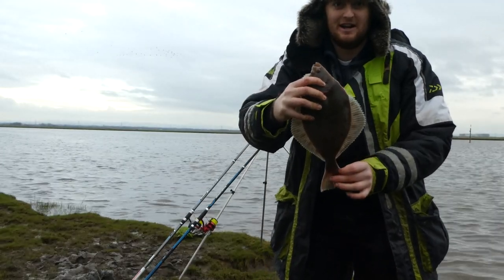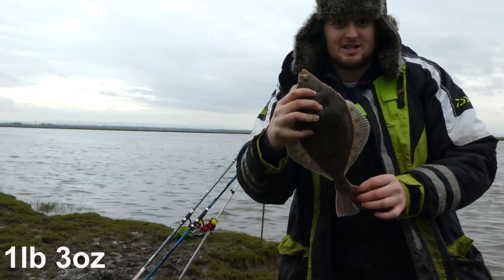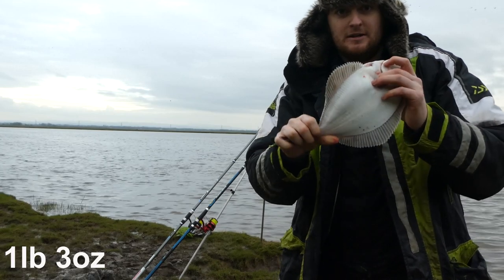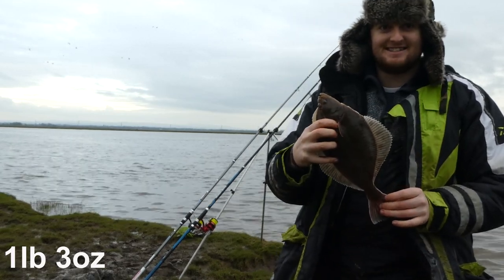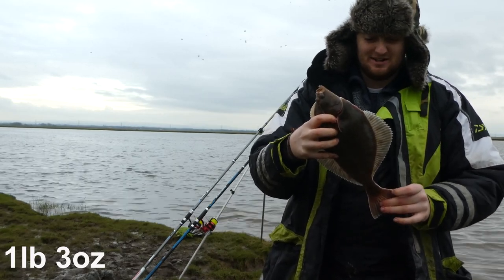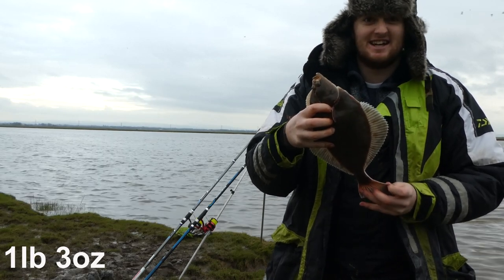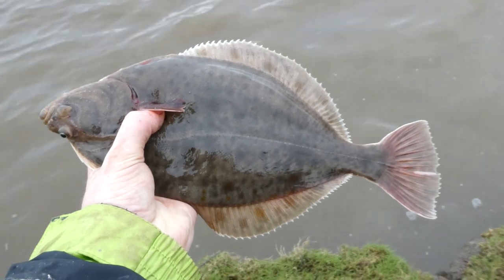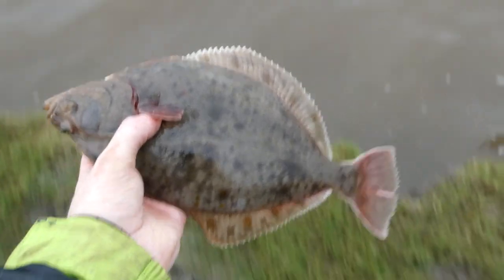We've just had another nice big flounder there — that one weighs 1lb 3oz, so slightly smaller than the last one, but it is quite a nice clean fish. Again, if you were going to eat that, that would be a fantastic size. I'm really happy with this fish, it's going well. Although these are nice fish, the British record for flounder is almost 5.5lb, so they actually get almost five times this big.